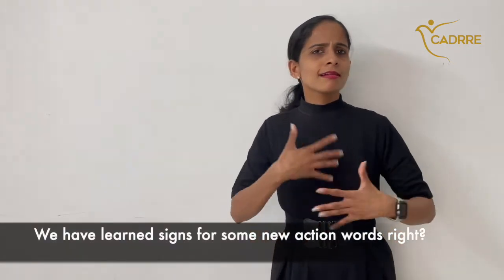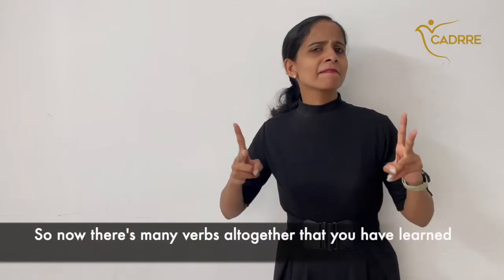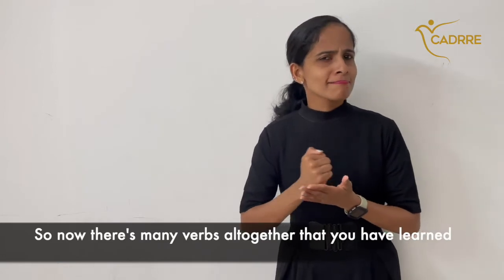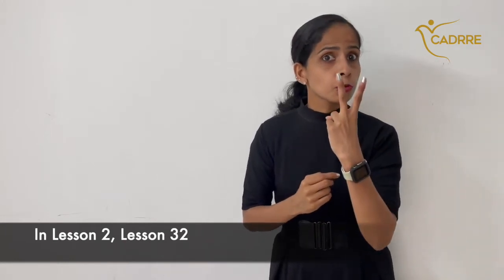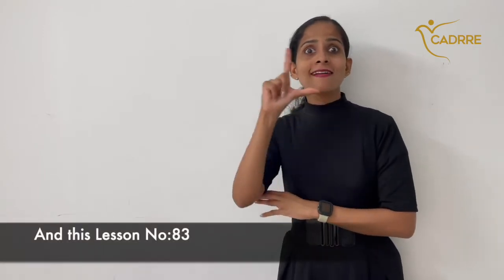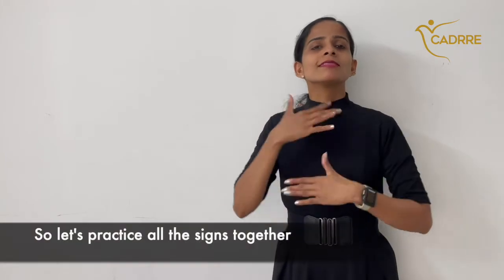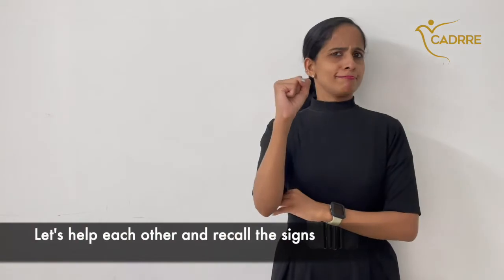We have learned signs for some new action words. There are now many verbs altogether that you have learned — 40 in total — across lesson 2, lesson 32, lesson 67, and this lesson number 83. So let's practice all the signs together and help each other recall them.